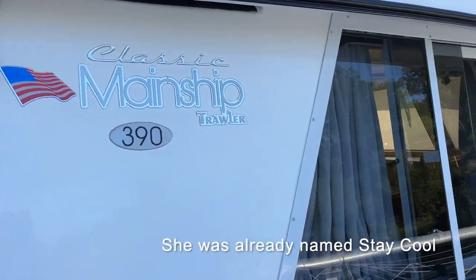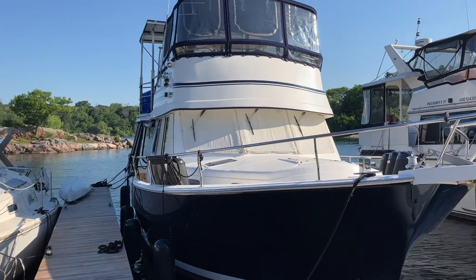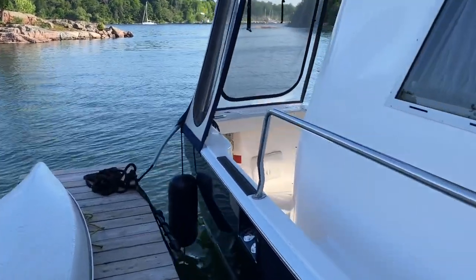The Mainship trawler is a very common boat that people use to do the Great Loop. With a high bow she cuts through the water easily and travels well at trawler speed, about 7 or 8 knots. She can travel a maximum speed of 14 knots but is most efficient at 7 knots.